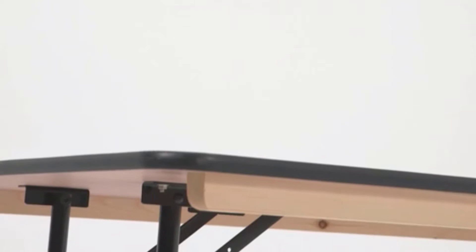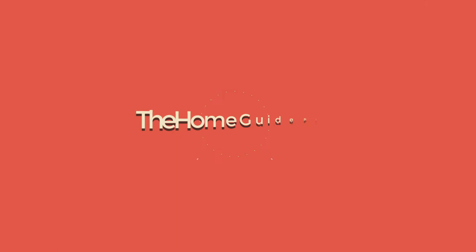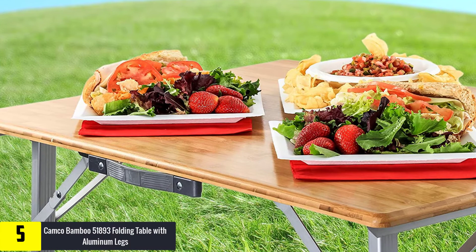If you want to see more information and the updated price, you can check out the description below. Also make sure to subscribe for more reviews. Okay, so let's get started with the video. Starting at number 5, we have the Kamco Bamboo 51893 folding table with aluminum legs.